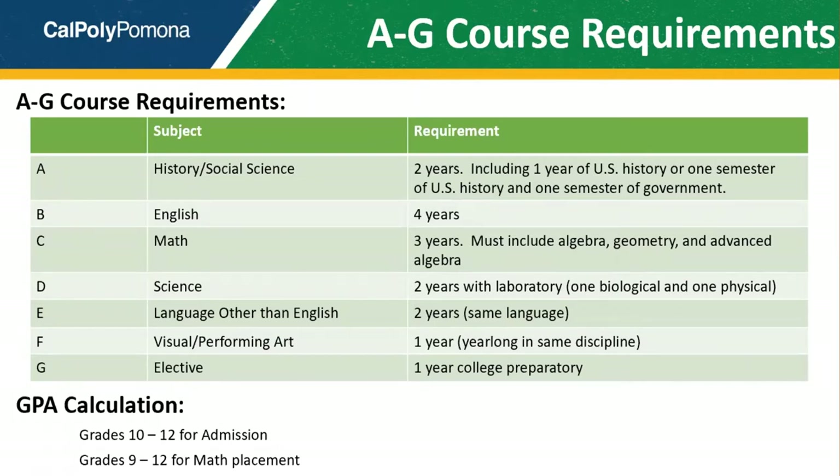Let's talk about admission eligibility. All freshman applicants are considered eligible for admission if they've met the A through G course requirements. The A through G college preparatory course pattern is common for all CSU and UC campuses and includes subjects such as history and social science, English, math, science, language other than English, visual and performing arts, and college prep electives. This slide shows the minimum requirements needed for each subject.